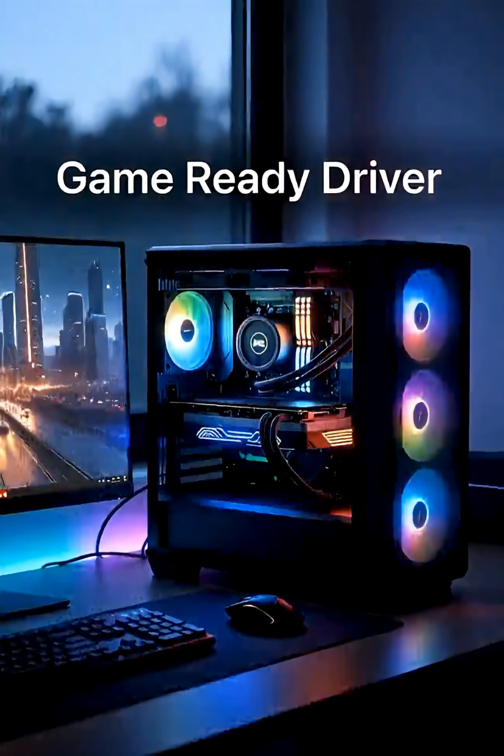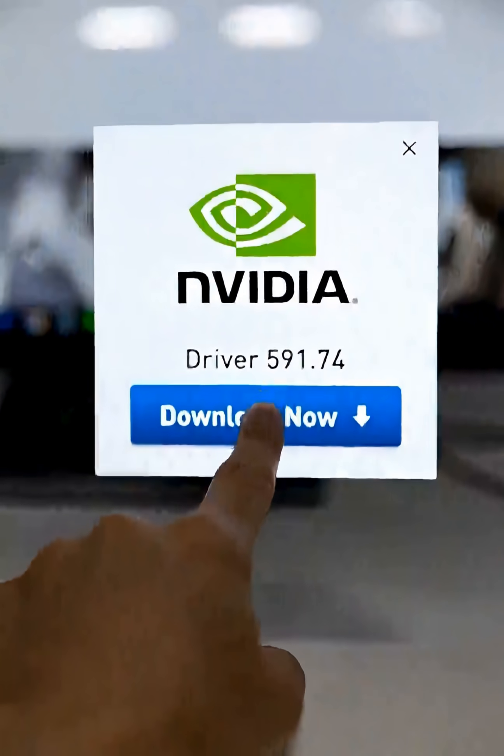The new Game Ready driver is live right now. Is your rig ready for the future?